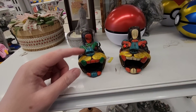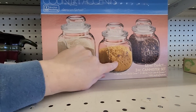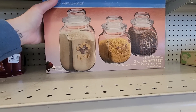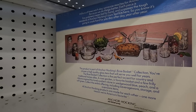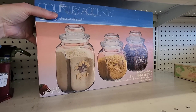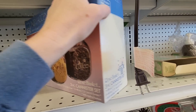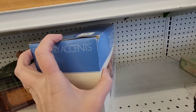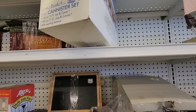There were some weird candle-type items, and then some canisters labeled 'Flour,' 'Sugar,' and 'Coffee.' I guessed $10 but they were actually $5.